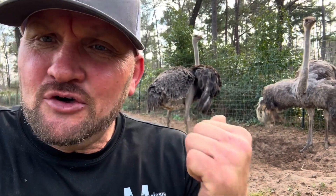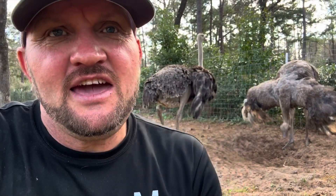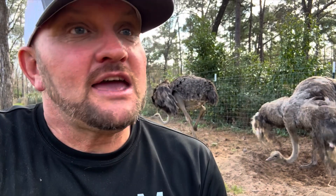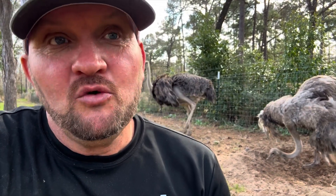You want to hear something kind of crazy? Even though Debbie and Tina will lay the eggs, they're not going to actually sit on them. That's true. In the ostrich world, the females will lay the eggs, but the males, like Carl, he'll be the one who will sit on top of them and keep them safe.